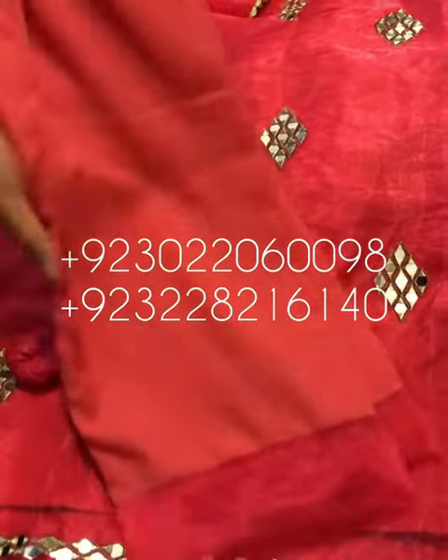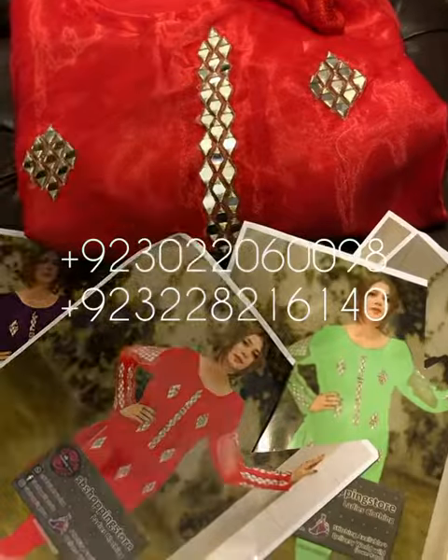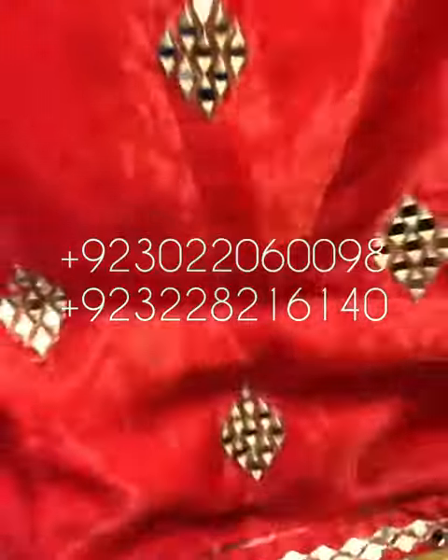This is the detailing. Beautiful red color for the red lovers. This is the original mirror work.